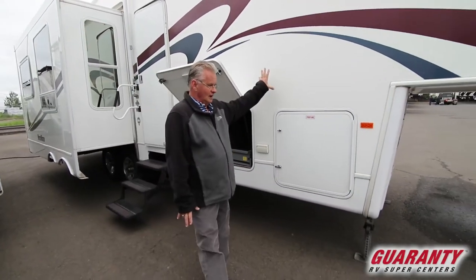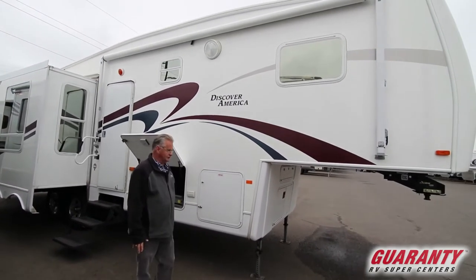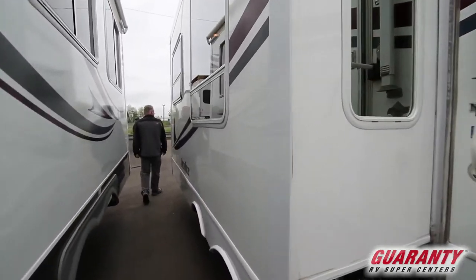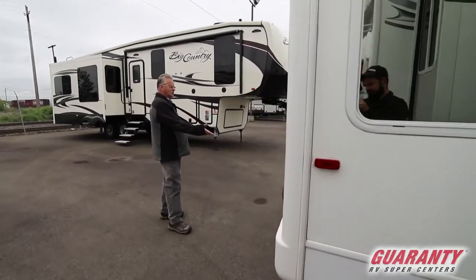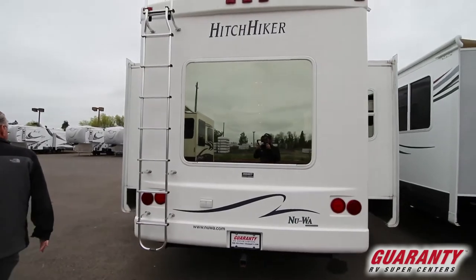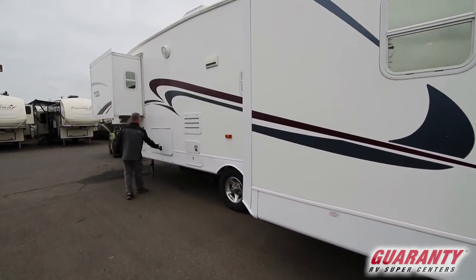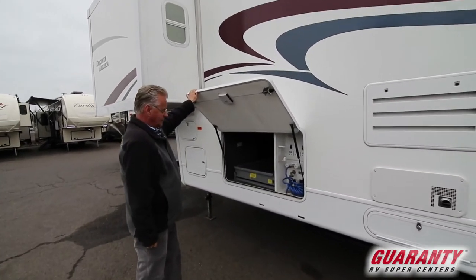This particular coach has the high gel coat, which gives a real nice shine to it. It's got a receiver for a bike rack, a nice ladder to access your roof. Your storage drawer opens either way, and you've got a great docking station here.